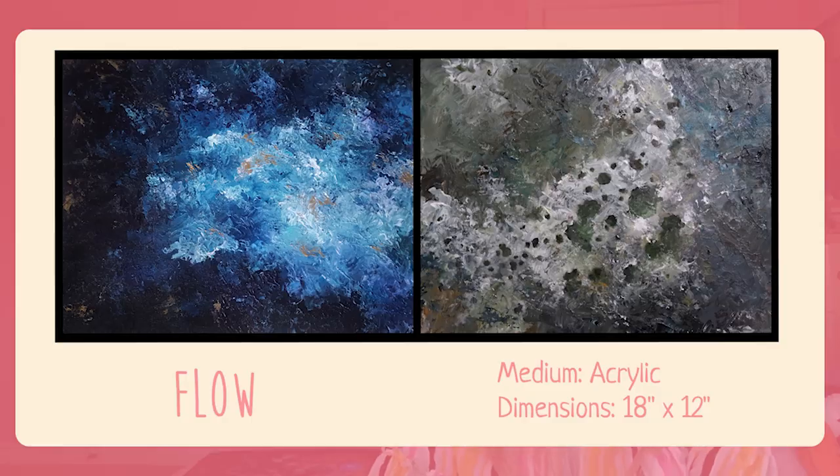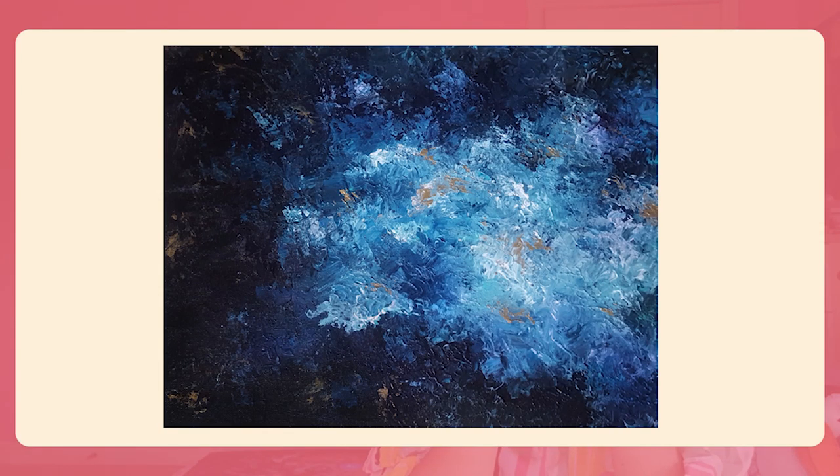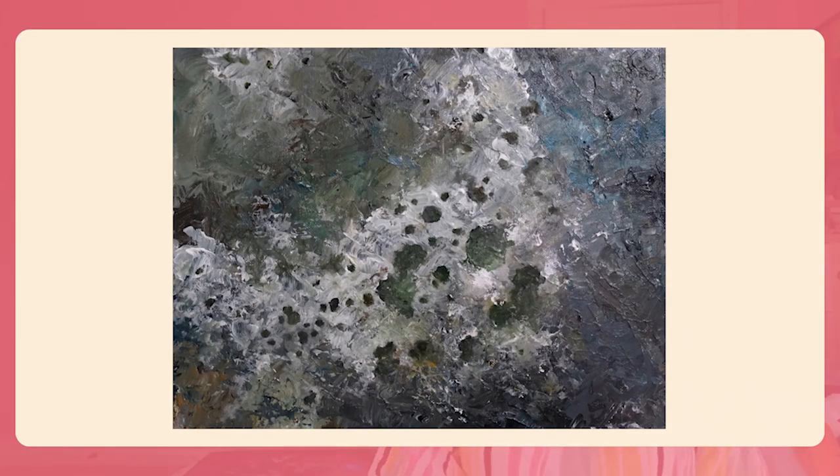So these are two abstract pieces. The one on the left is inspired by a bath bomb — you know those Lush bath bombs where you put them in water and they fizz out. The one on the right is inspired by dirty dish soap water. They're more abstract and expressive. I only used a palette knife for these, so it was pretty fun. I feel like sometimes not paying attention to detail is very liberating, and I'll probably do that more often.